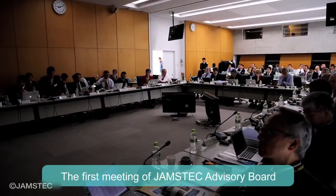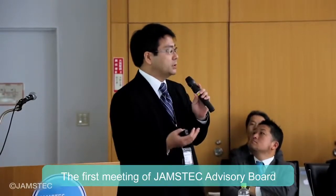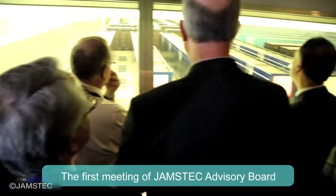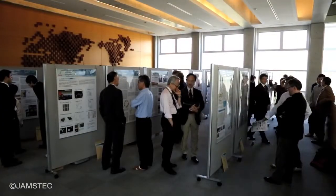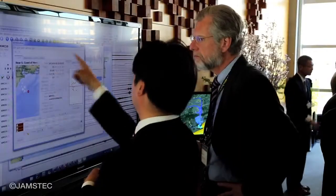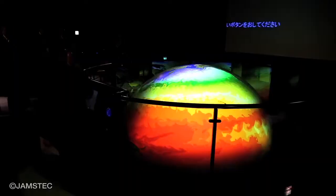In March 2013, executives and specialists of marine research institutes in different countries were invited to the first meeting of the JAMSTEC Advisory Board. This meeting was the first International Advisory Board to actively discuss JAMSTEC's overall commitment, including research projects, technological development, and future visions. JAMSTEC will continue to work closely with institutes overseas for even better cooperative research projects.